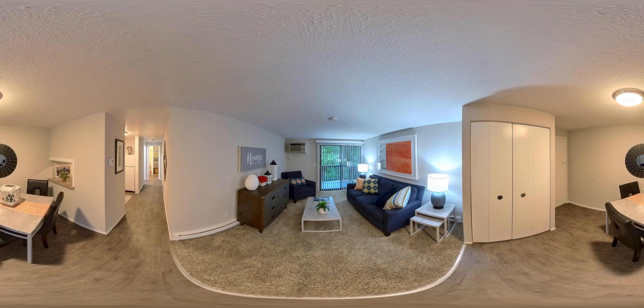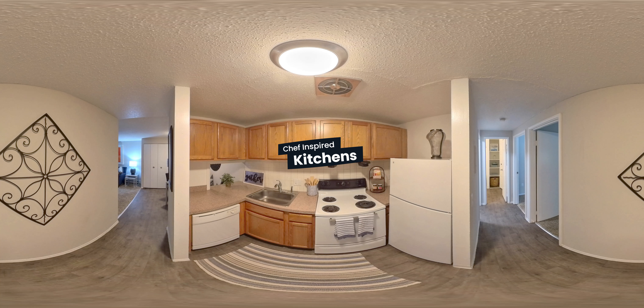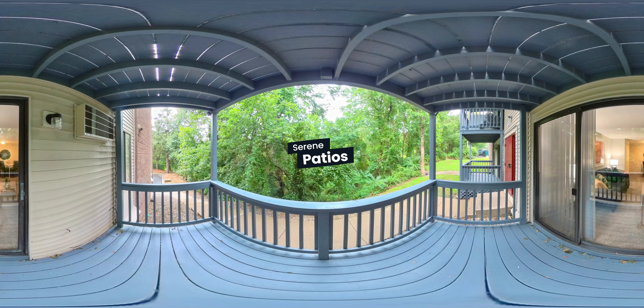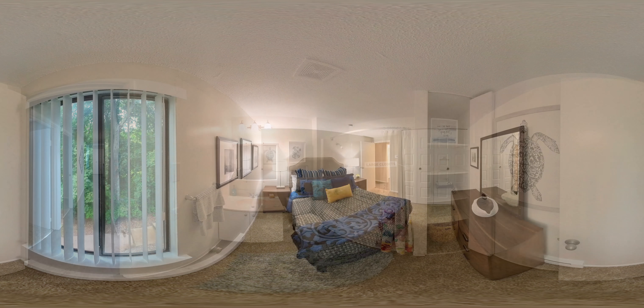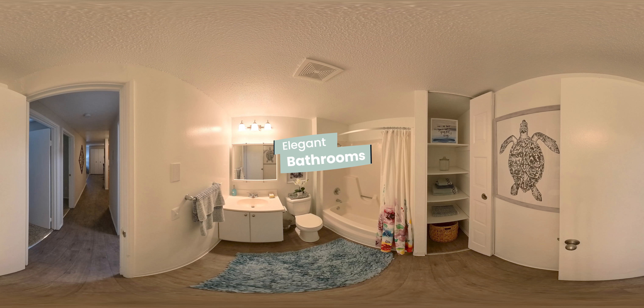Our comfortable apartment homes are designed for function and relaxation. With spacious living and beautiful layouts, you'll love making this space your own. Kitchens are equipped with a refrigerator, stove, dishwasher, and plenty of cabinet space. Patios are also included on all floor plans and offer a serene place to enjoy the outdoors. Step into the bedroom to find a cozy space to unwind after the day is done. Large closets and plenty of natural light are located throughout. Bathrooms offer faux wood flooring and unique light fixtures for a pop of elegance.